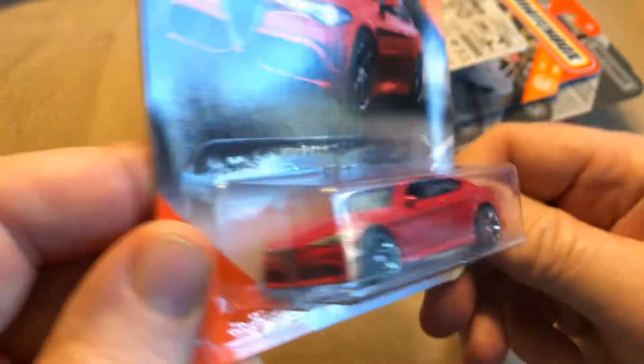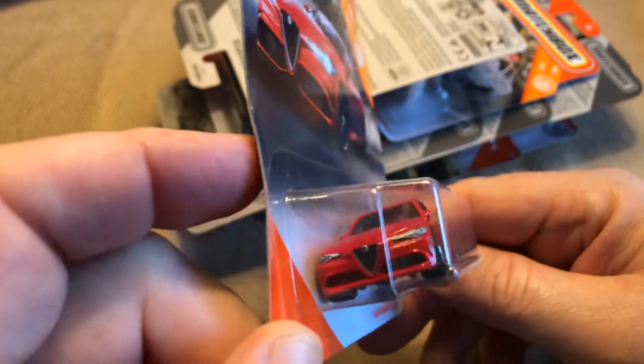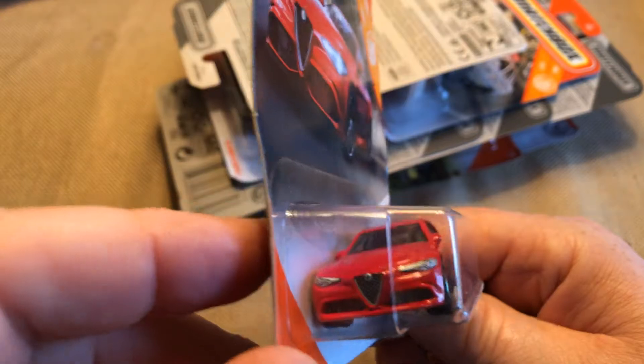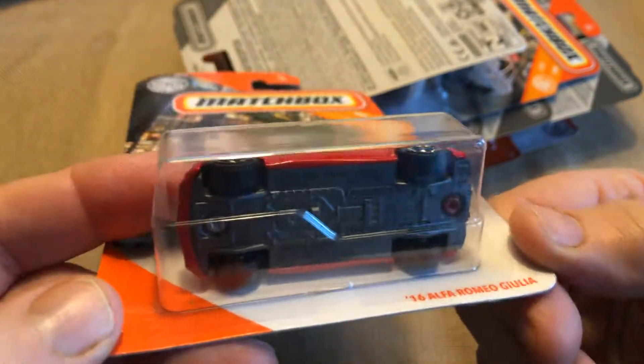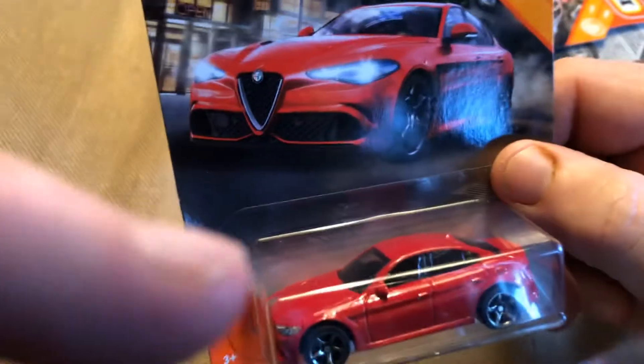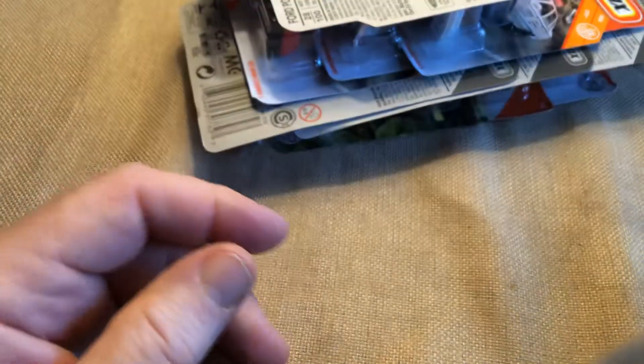Next I found the Alfa Romeo Giulia. I think these are sharp cars, both in model form and real life. I don't know if I would ever own one — I'm not sure about the reliability — but I do think they have nice body lines.